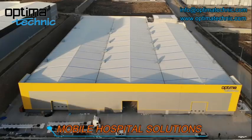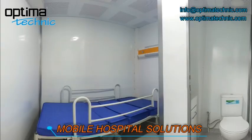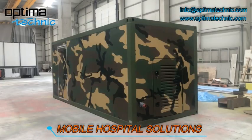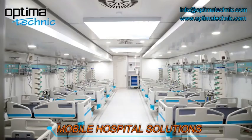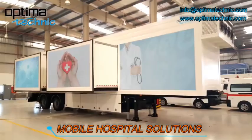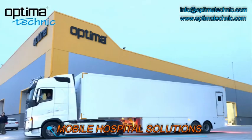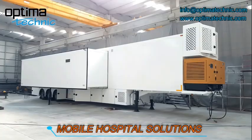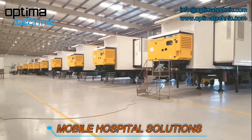Our mobile hospital solutions include truck and trailer based mobile COVID-19 isolation clinic, mobile COVID-19 sampling unit, mobile COVID-19 test and laboratory, mobile vaccine transport units, mobile hospitals, mobile ICU intensive care unit, mobile OR operating room, mobile OR and ICU, mobile BSL2 and BSL3 laboratory, mobile field hospitals, mobile dialysis, mobile emergency hospital, mobile clinic, and mobile dental unit.